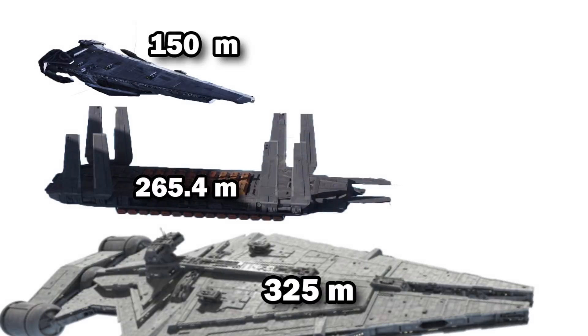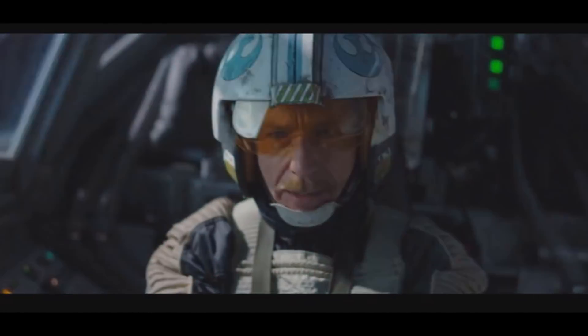This would put it in between a Raider-class Corvette like the Corvus, and an Arquitens-class light cruiser. I think we can be reasonably confident in this figure, given how big it looks when passing through the Scarif shield gate.